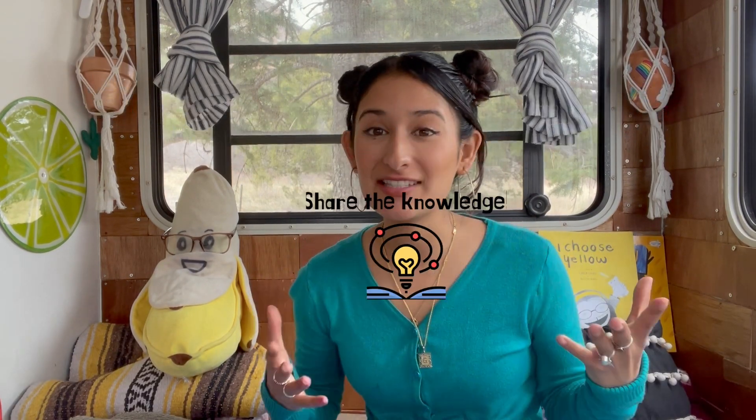Atlas Explorers, don't forget to share the knowledge — let someone know about the cool facts you learned today. That's the end of our video. See you in the next one, bye!